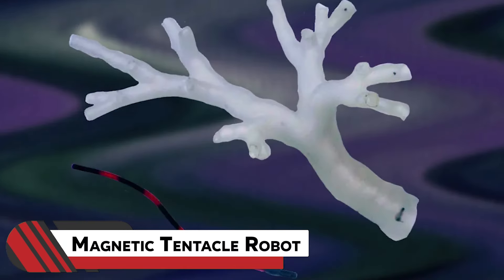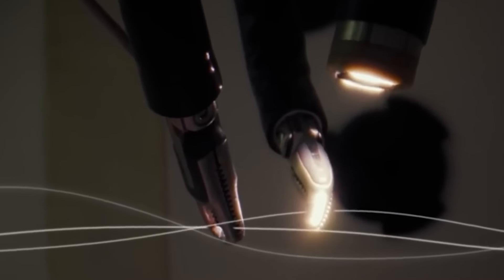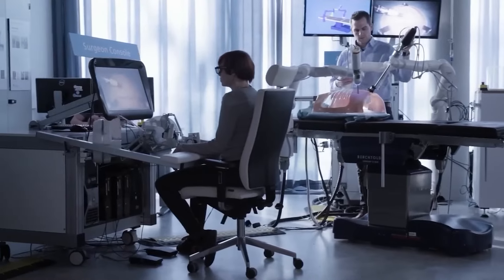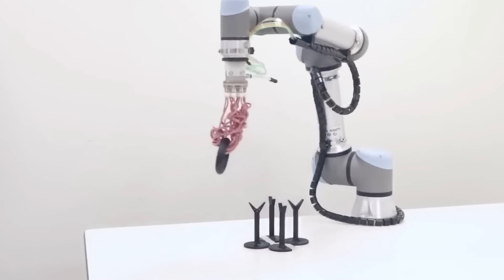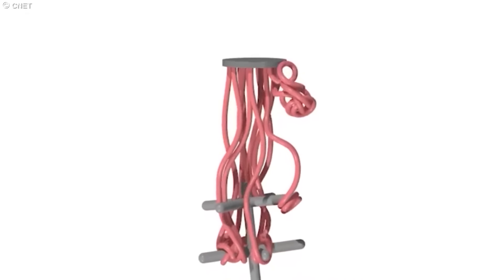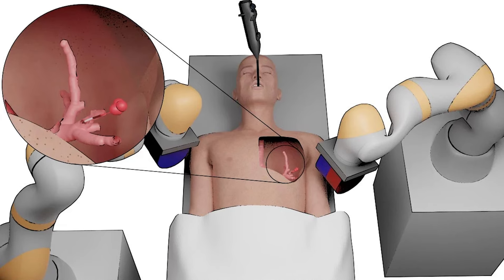Number five: Magnetic Tentacle Robot. Engineers have created a robot that can reach the smallest bronchial tubes in the lungs. The natural movement of a tentacle inspired the magnetic tentacle robot, a two-millimeter-diameter creation from the University of Leeds in the UK. Controlled by external magnets, this soft robot can outperform traditional bronchoscopes. Made of silicone, it can revolutionize surgeries by minimizing invasive medical procedures, offering a transformative approach to treating lung tumors — from precise tissue sampling to targeted cancer therapy.